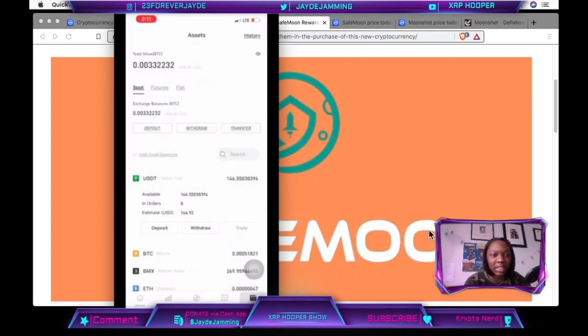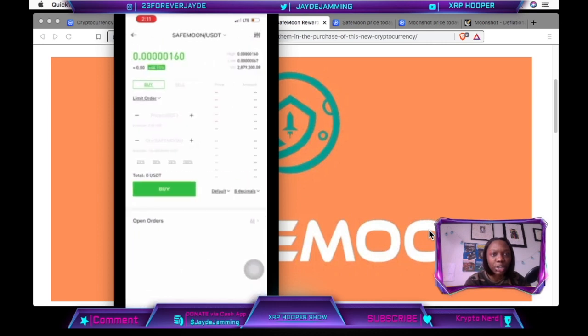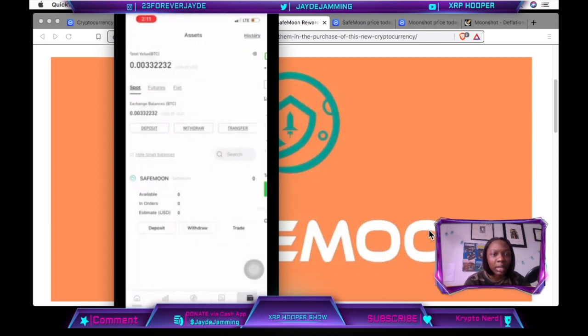If I go back to assets, you can see it automatically switched — now I have USDT in my account, $147. I type SafeMoon in the search bar, click trade, click buy, type the same exact numbers at the very top using a limit order, then click 100%. My SafeMoon order has been placed.